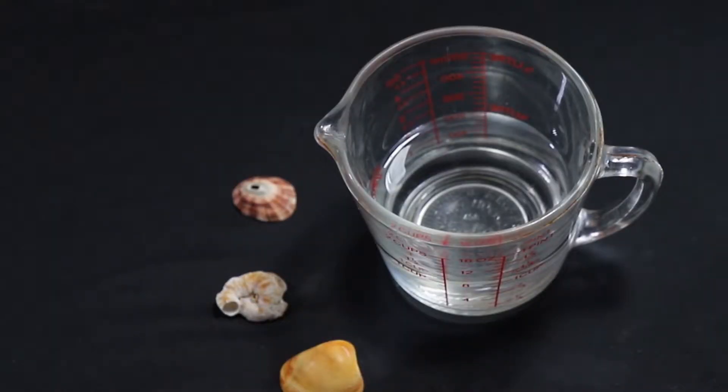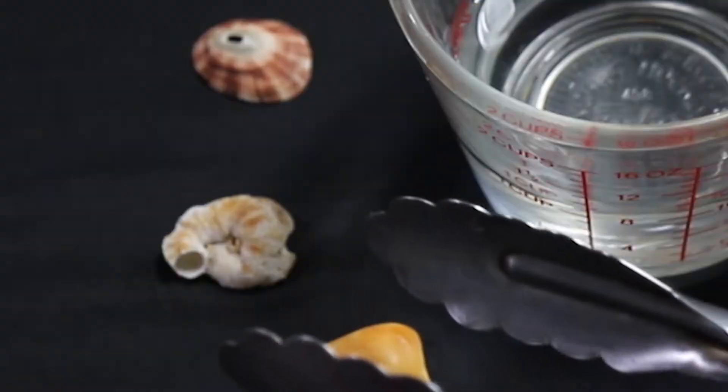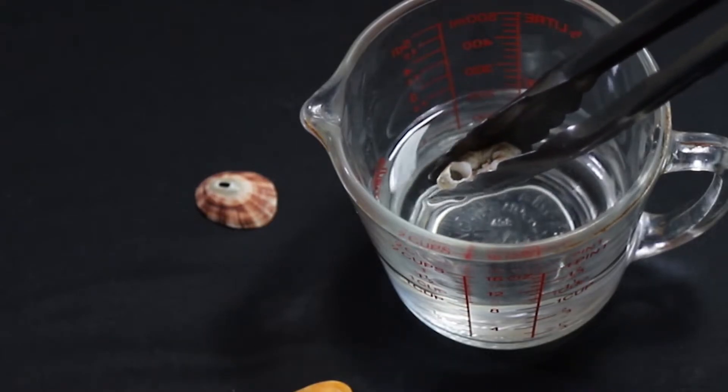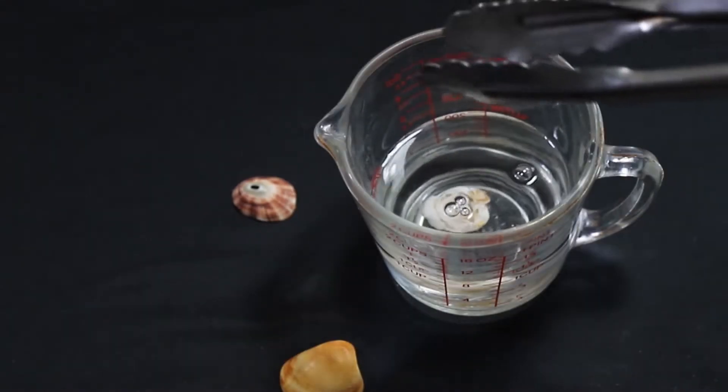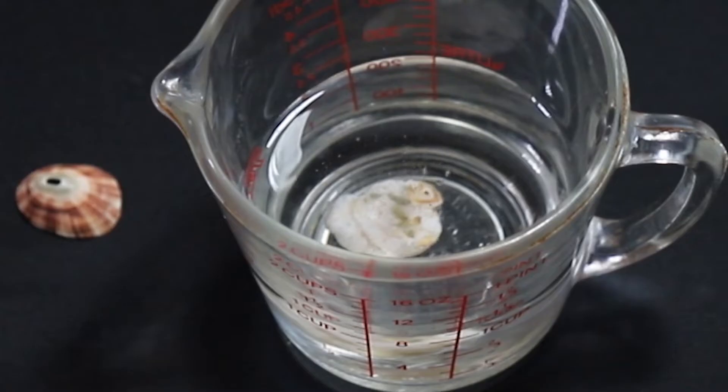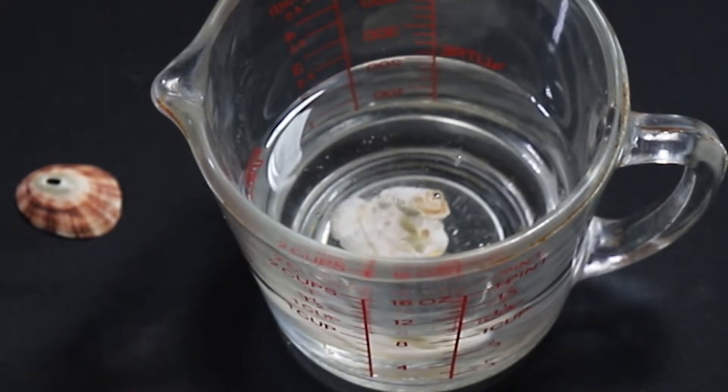I've already laid them out here, and I'm going to take the thinnest seashell I have and put it in the cup of vinegar that I have already poured into the measuring cup. Let's observe what happens when we place it into the vinegar. Initially, you may not notice any differences, but soon the shell begins to produce bubbles. Let's leave it for a while and observe what happens later.